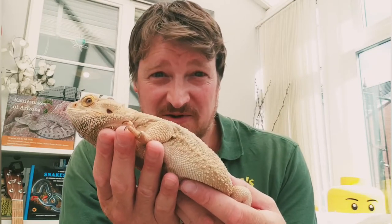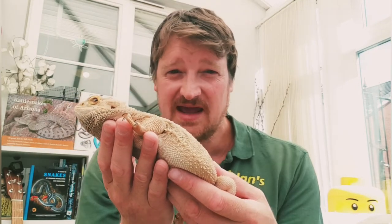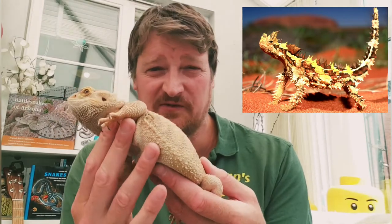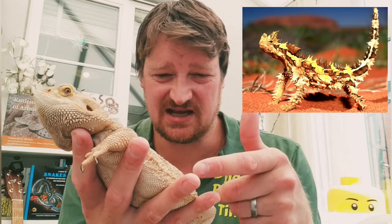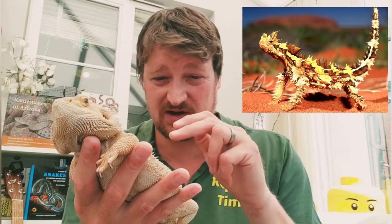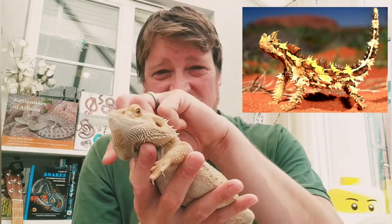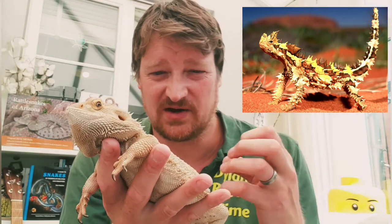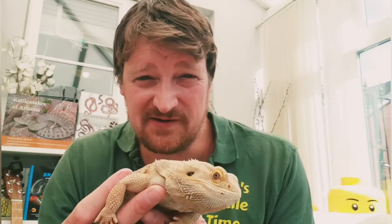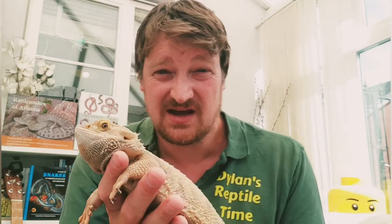Another cool lizard found in Australia is the thorny devil — a really weird-looking but fascinating lizard. It goes a step further with how it gets water: its skin can actually absorb any water around it, and grooves down its body channel that water directly into its mouth. So little droplets of morning dew on its body go straight into its mouth to keep it hydrated.